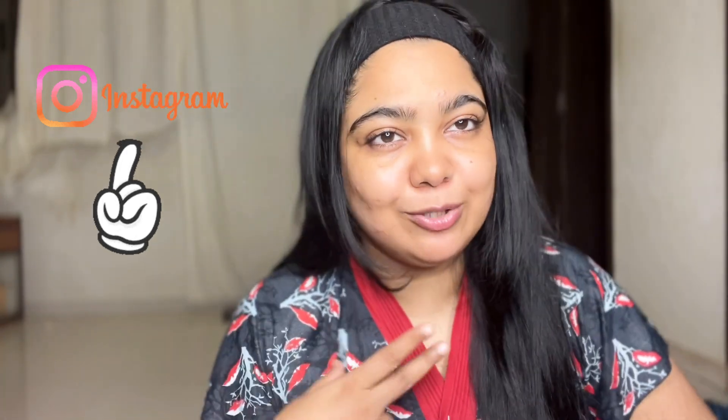Hello everyone, how are you? I hope you are healthy and happy. I am doing a vlog here at night. There are two reasons behind it. One is that at night it is very good when you can get your skin better, because the duration of your skin is more healthy in the night. So I prefer how to get your skin better at night.